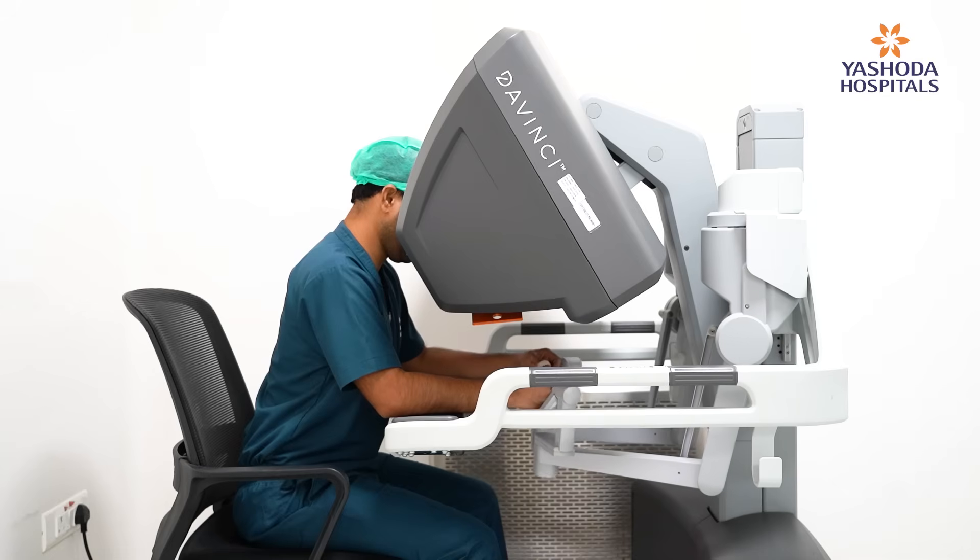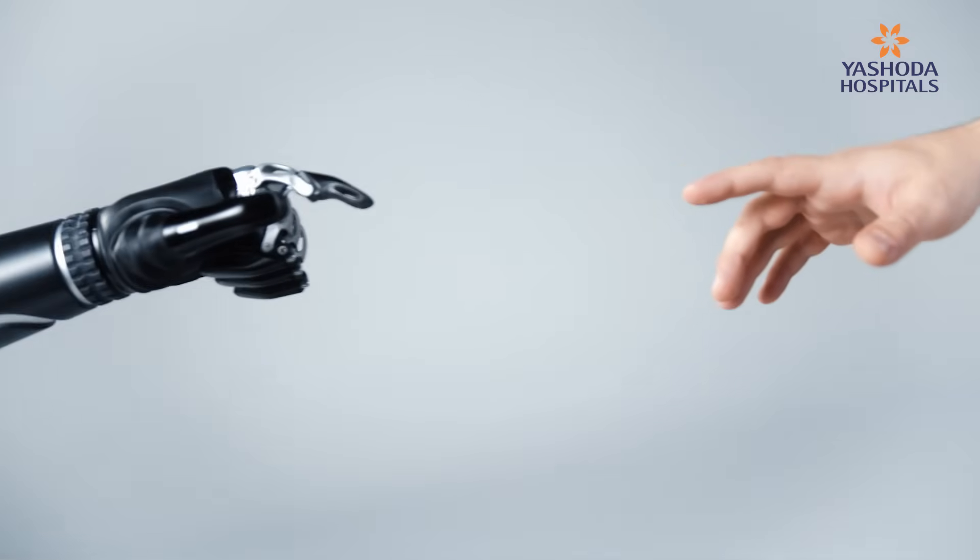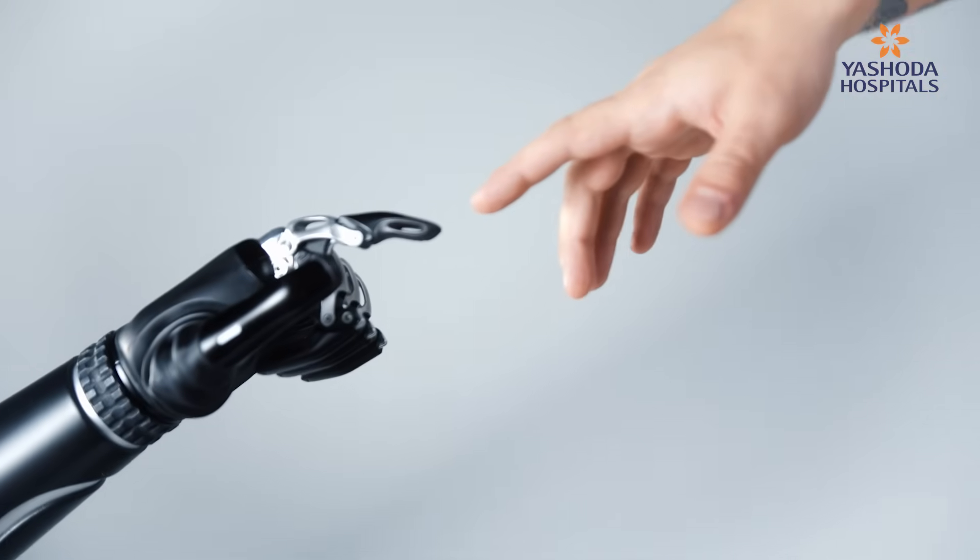And particularly in minimally invasive surgeries, the robotic technology has helped us to give better oncological clearance and along with that, better cosmesis to the patients. And it is integrated with artificial intelligence and machine learning.